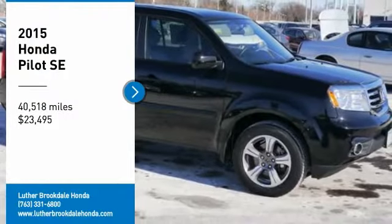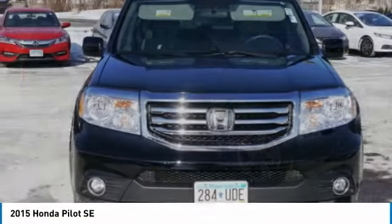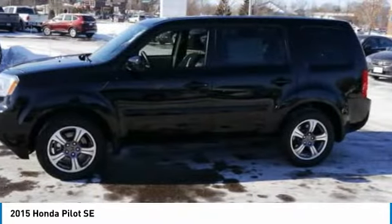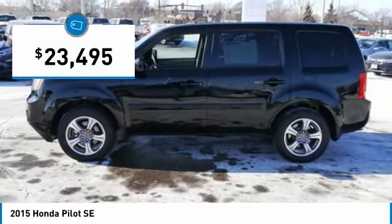We are pleased to show you the 2015 Pilot. Optimal utility. Indulgent interior. Powerful performer. You'll be ready for almost anything in the Honda Pilot, and it is priced below $25,000.